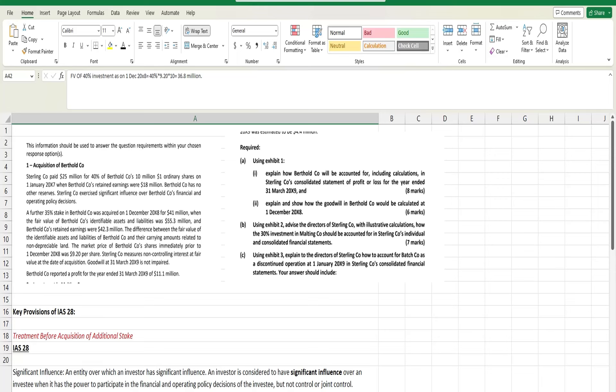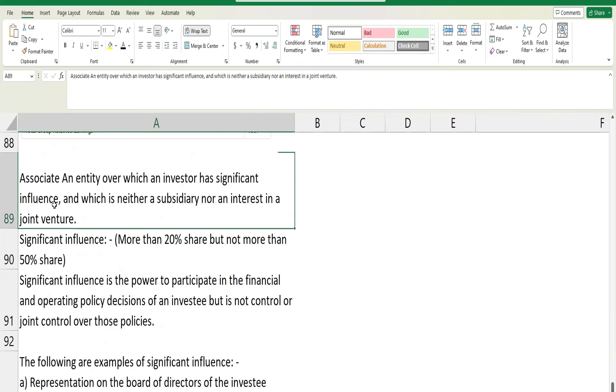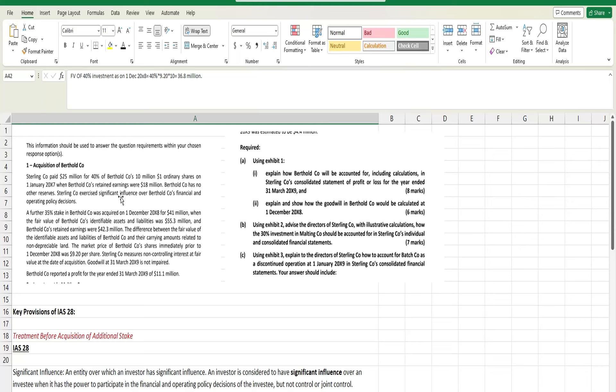Here the holding percentage is 40%, so we can say it might be an associate. Why? Because the holding percentage acquired is between 20 to 50%. As I mentioned in the slides: if holding is more than 20% or less than 50%, we can say associate. But for associate, we need to have significant influence, and the question already says they have significant influence. So we can say it's an associate.